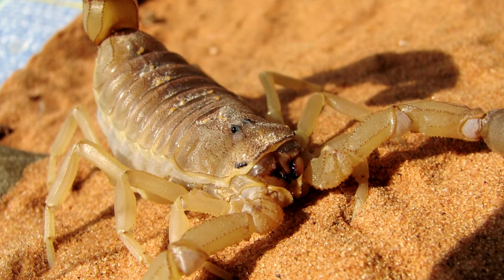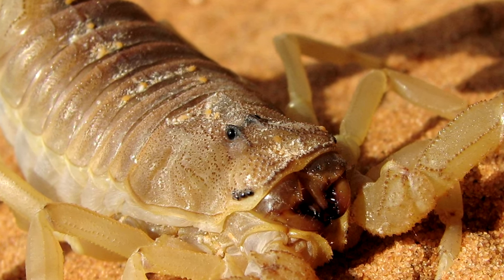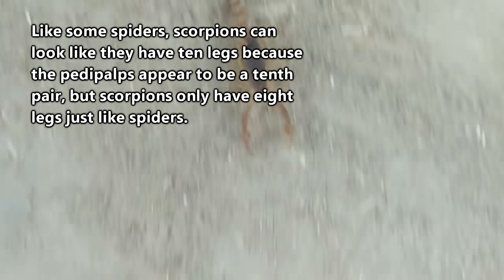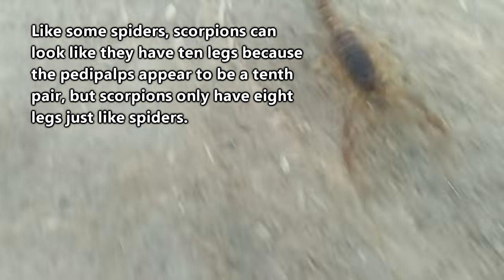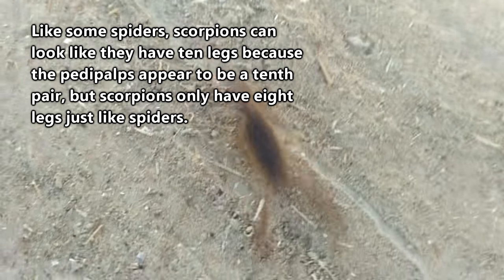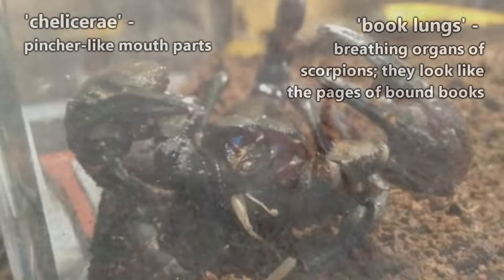On their head, scorpions usually have at least two eyes that are more useful in determining differences in light. They have eight legs plus the pedipalps, and they breathe through structures called book lungs, which are named so because they look like a book's pages bound together — and it has nothing to do with scorpions being bookworms, though I'm pretty sure they would happily eat a bookworm.